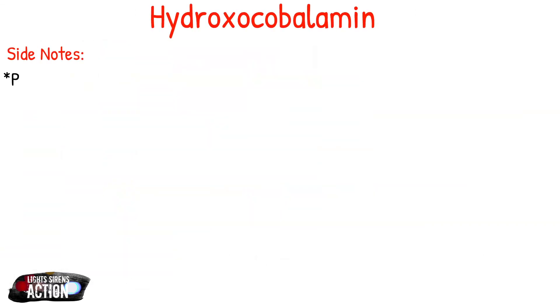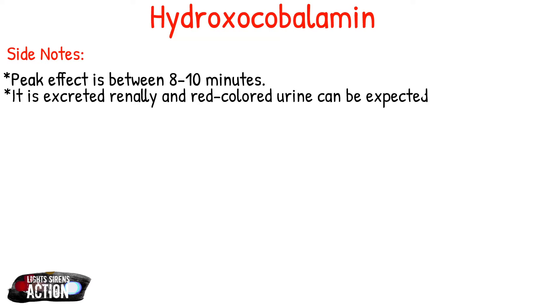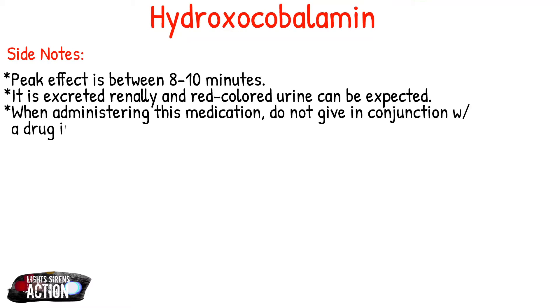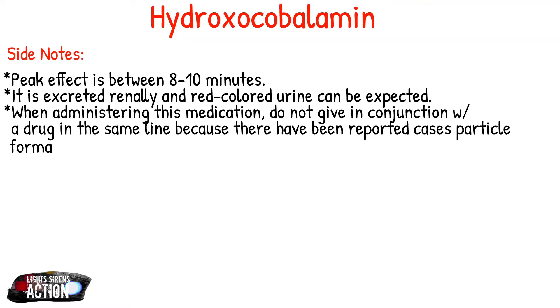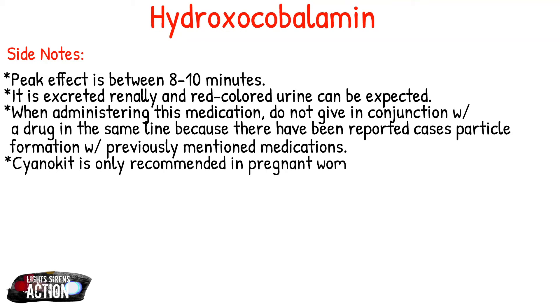A couple of side notes on hydroxocobalamin: your peak effect is going to be between 8 to 10 minutes, so hopefully you start to see improvement in your patient during this time. It is excreted renally and red colored urine can be expected, along with the skin and mucous membrane discoloration mentioned earlier. You cannot give it in conjunction with those drugs because there have been reported cases of particle formation in the IV line itself, which is a danger to our patient. Cyanokit is a pregnancy class C drug, recommended in pregnant women only if the possible benefit justifies the possible risk to an unborn baby.